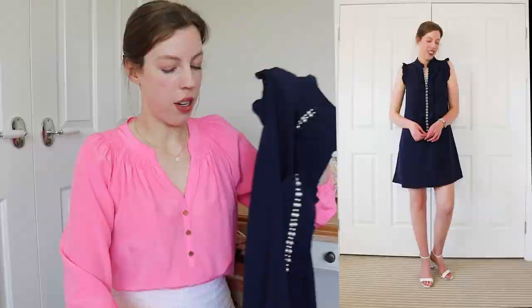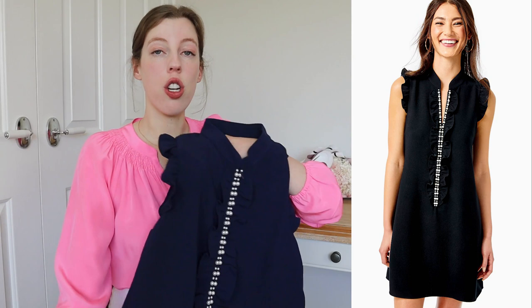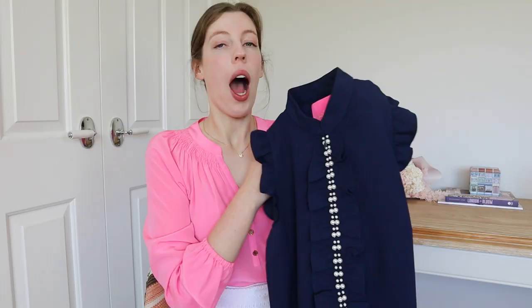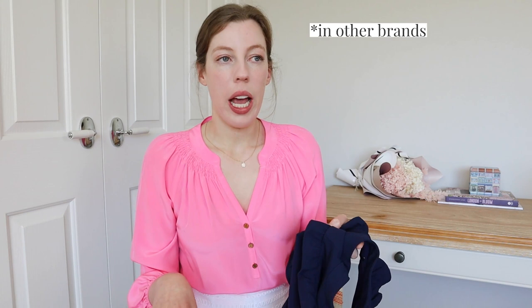They do make this shift dress in different colors for different seasons. On the website at the moment, they have the black version, which is very classic as well — perfect if you're looking for a little black dress. They also make a white version. I purchased a size four in this. The Lily sizes tend to run on the large side. I'm normally a US size six and a UK size ten. I tend to go for a size four in the numbered items, and then a small in the small, medium, large items.